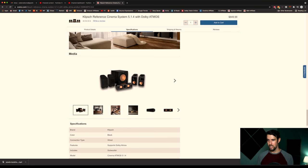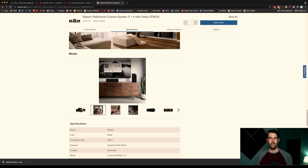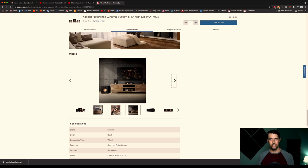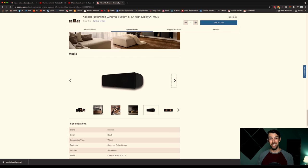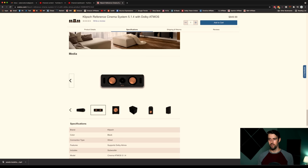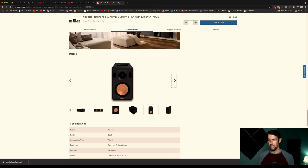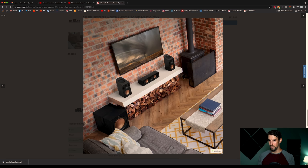I wish there was more detail on just the size — more information on how big the speakers are, because the Reference Theater Pack's little woofers were three-and-a-half-inch woofers and they could still get loud. It kind of looks like it is based on the same footprint as the Reference Theater Pack, so these woofers are probably also three-and-a-half inches, or maybe a little bigger — maybe four-and-a-half inch. It's got this nice 10-inch subwoofer. All of them have grills you can put on, and as you can see here you've got these upward-firing Atmos speakers in the satellites.